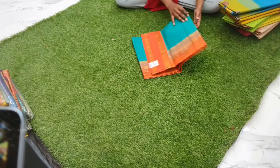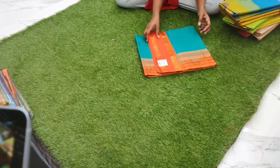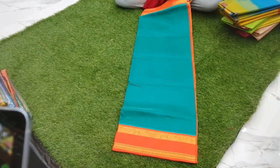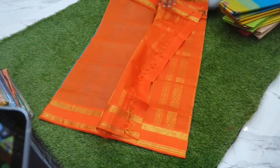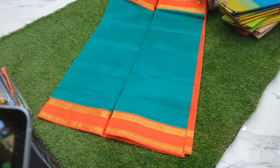Next is a sea blue, sea green with orange combination, priced at 4800. It has a beena and paisley design all over the body. This is the pallu, blouse, and body.